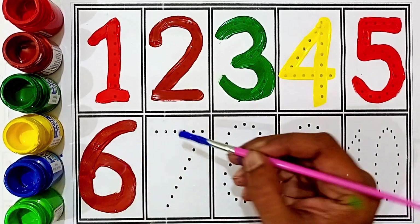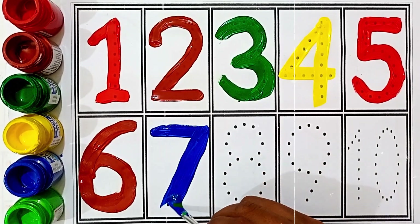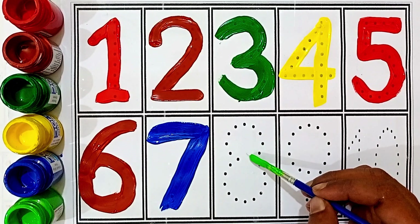Six: blue color. Seven: blue color. Seven: light green color.